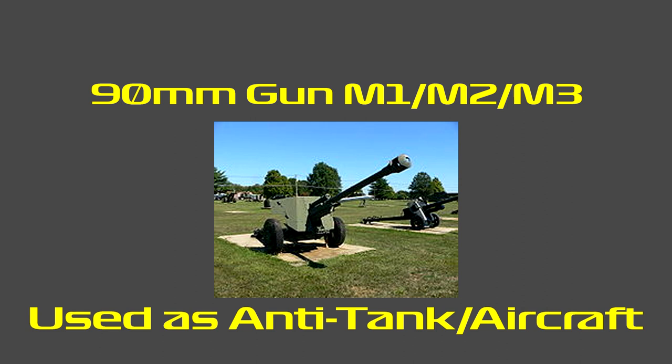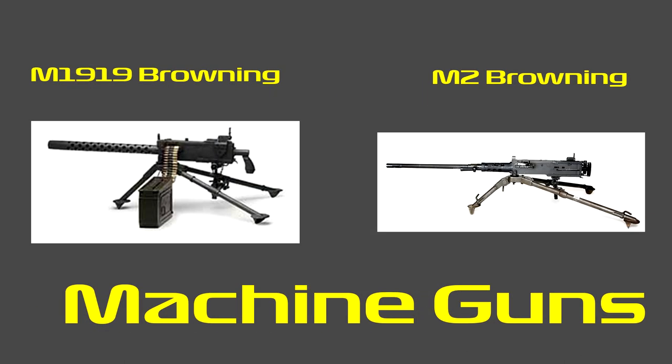Main armament: it had a 90mm M3 gun, which was a heavy anti-tank and anti-aircraft gun playing a similar role to the German 8.8 cm Flak, and it was the primary gun of America. The secondary armament consisted of two M1919 Brownings and one M2 Browning.